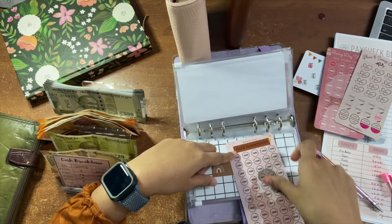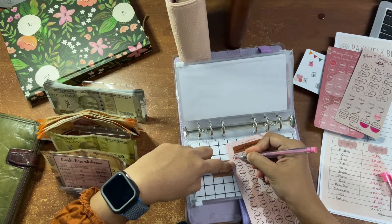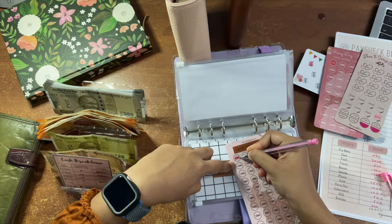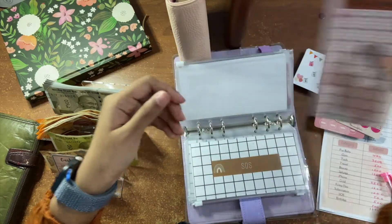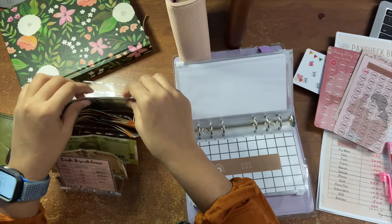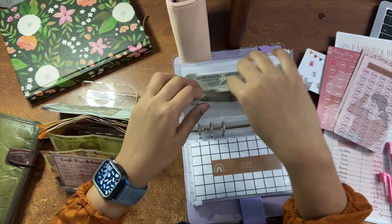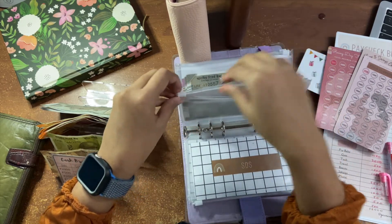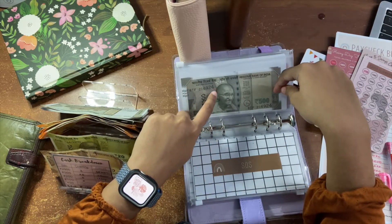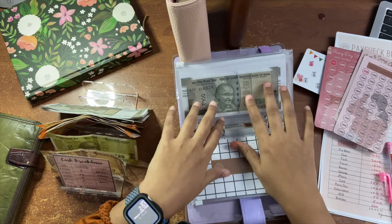Gold investment is going to get 1,000 rupees. I thought this pink pen wouldn't show on my pink trackers but it definitely does. With this money I'm planning to buy the gold bonds that the government releases every two to three months — that's what this gold fund is for.